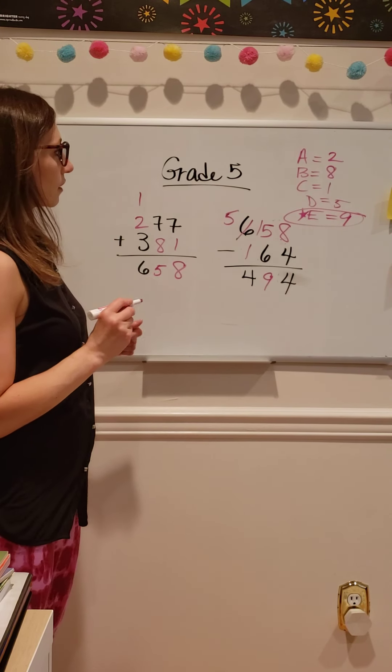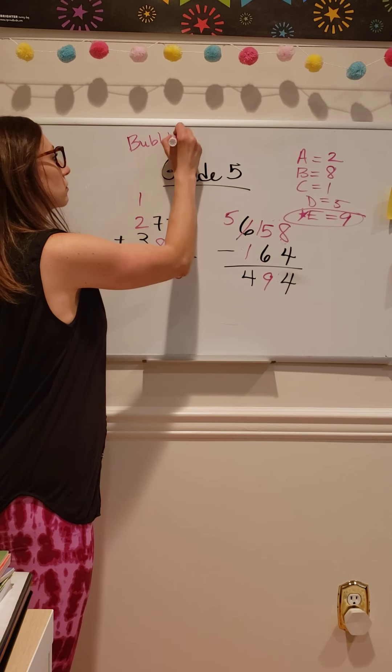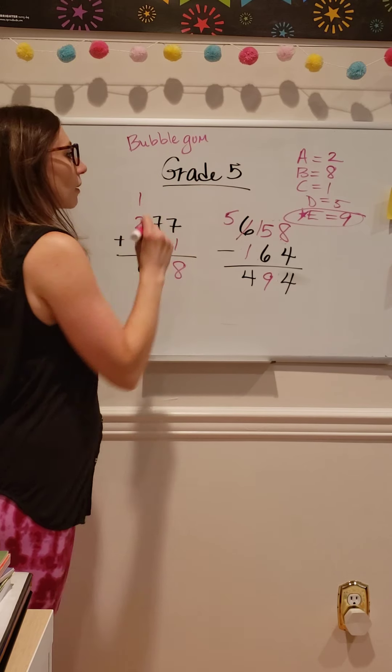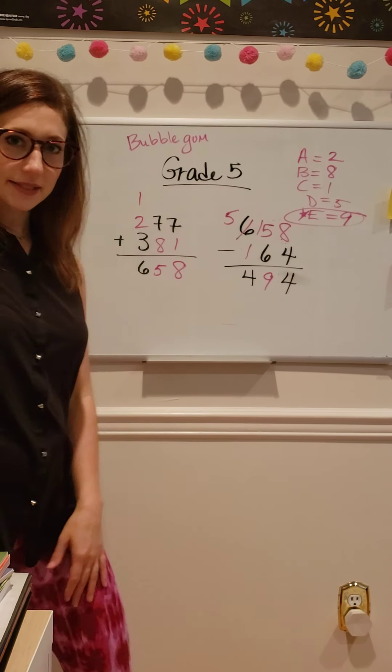This week's mystery word — secret word — to comment below the video: like the color of my marker, write the word 'bubblegum' in a comment and I'll give you a bonus point. Thanks for watching. See you next time.